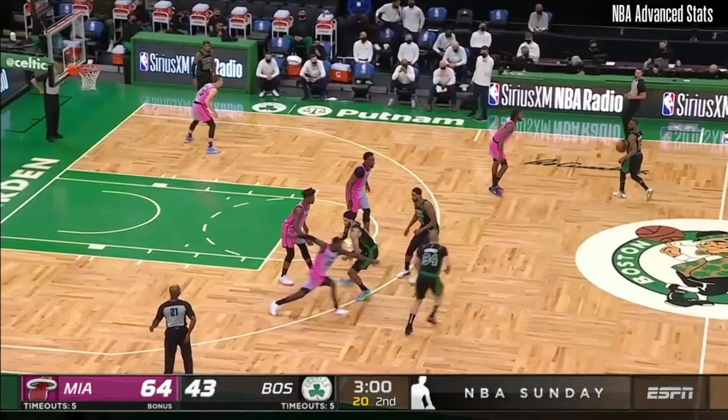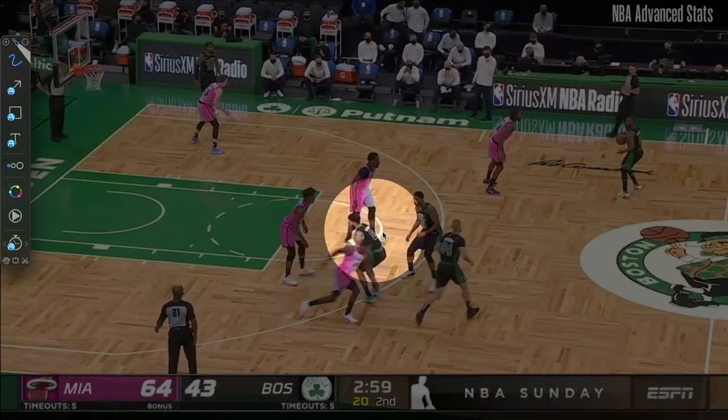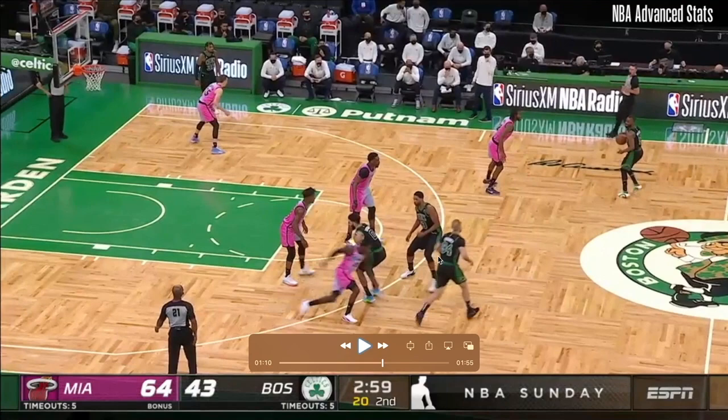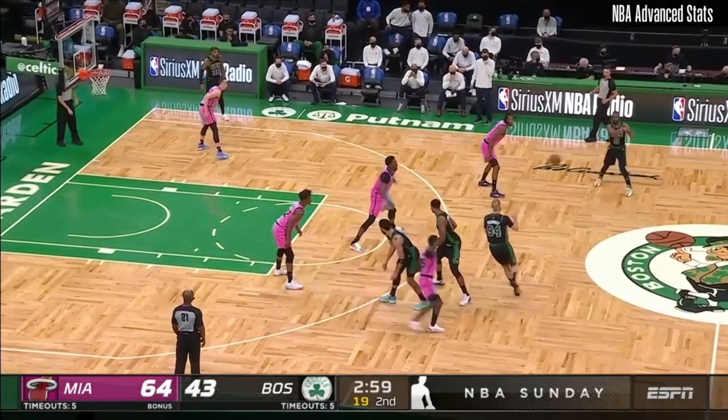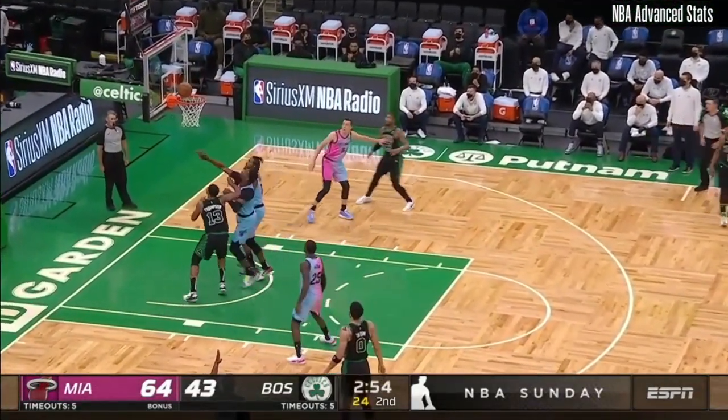So let's look at Fournier now. Fournier plays a little differently when he's not playing for his country — he has more of a get-teammates-involved mindset. Here, off the double screen action, he makes a great read and finds Tatum open at the wing for the three.